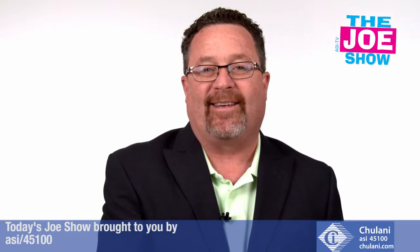That's all the time we had today. Thanks a lot for watching. Thanks Lauren for all your help. This is ASI TV.